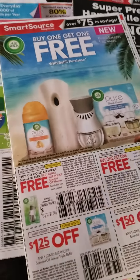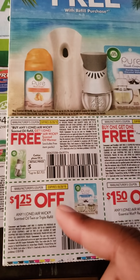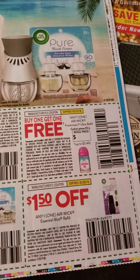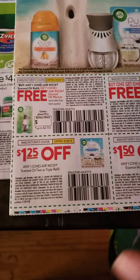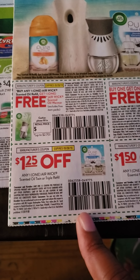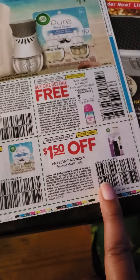Starting with the first SmartSource — we have a couple of buy one get one free deals. One is the Oil Warmer and one is the Ultra Refill. We also got some Any One Airwick Scented Oil Twin or Triple Refill, and Any One Airwick Essential Mystery Fill.